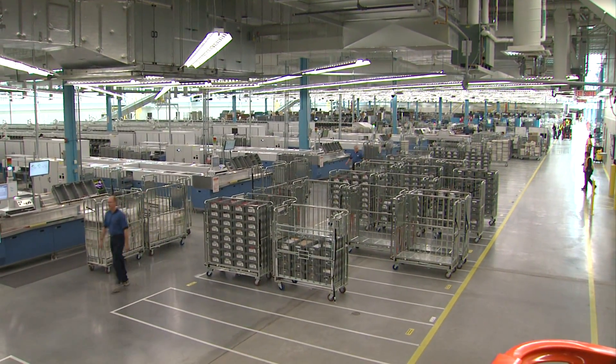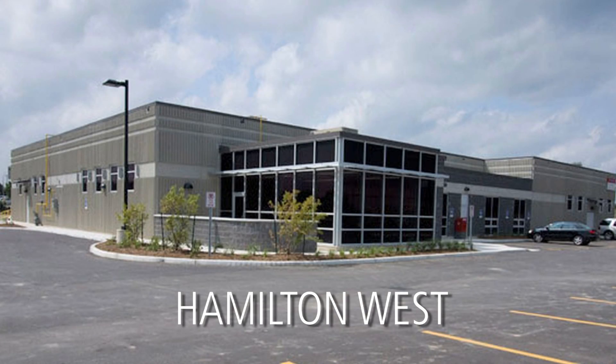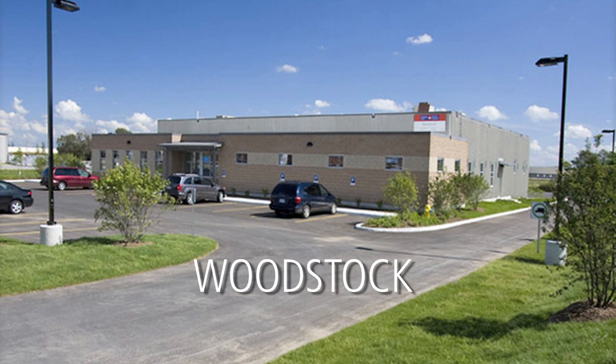We currently have 17 buildings registered for LEED certification. In January 2011, two of those buildings were certified LEED Silver.